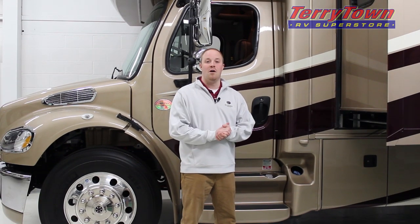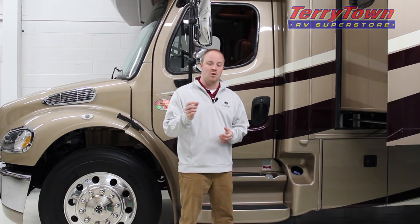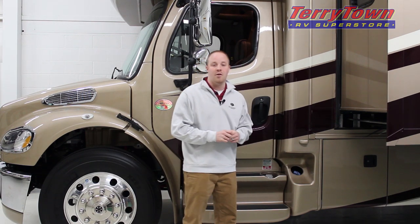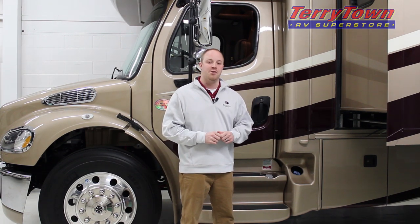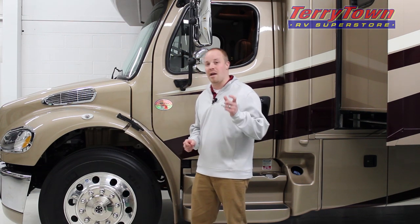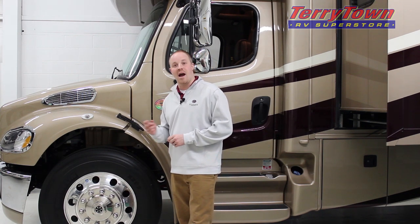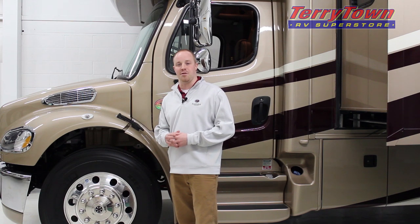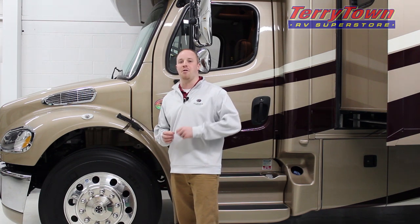This coach has a 100 gallon fuel capacity and is equipped with diesel exhaust fluid. It also has color side view cameras so when you turn on the blinkers you can see who's in your blind spot. It's equipped with Alcoa high-polished aluminum rims with Michelin 22.5 tires to provide a smoother ride quality than competitor brands.